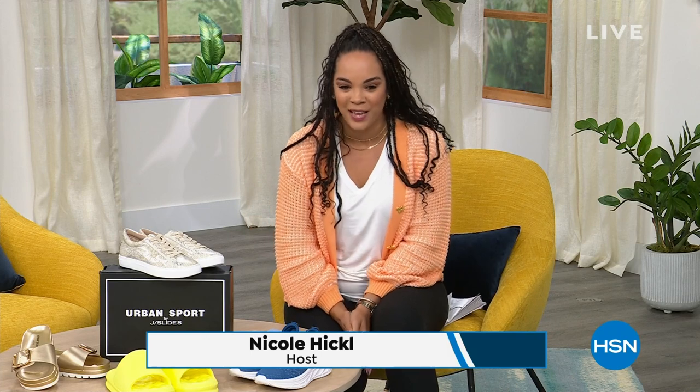We're doing an exceptional job breaking down the brand new styles that many of you are getting home in the next few days. My name is Nicole Hickel, and I'm excited because we are talking all things Urban Sport, the New York City footwear.